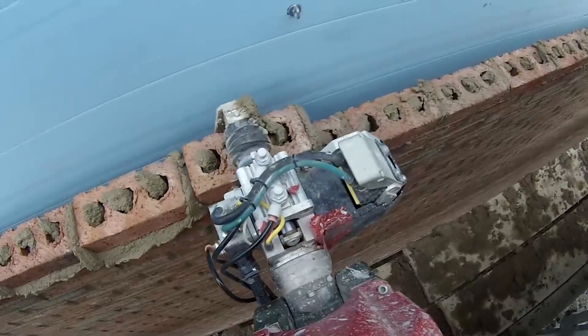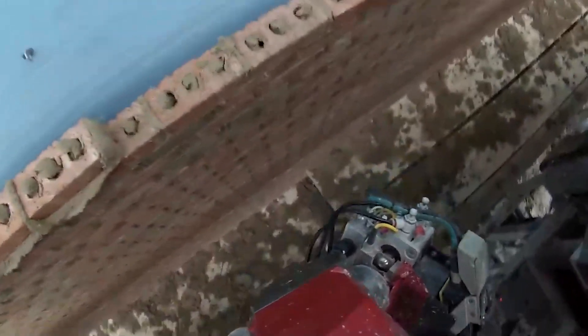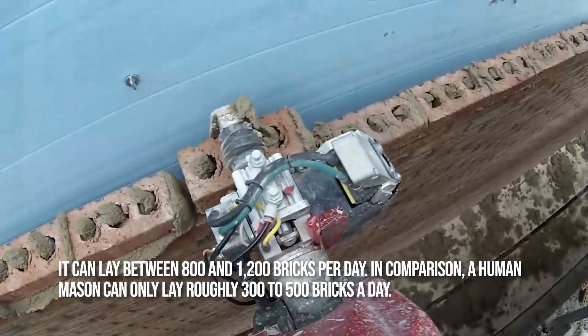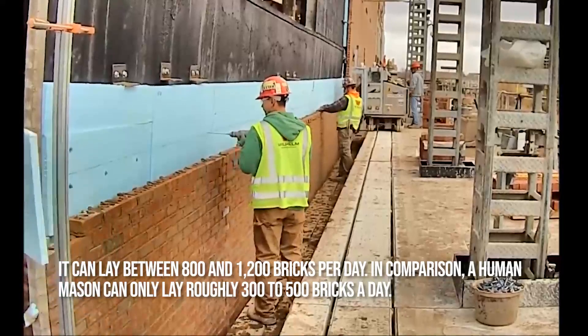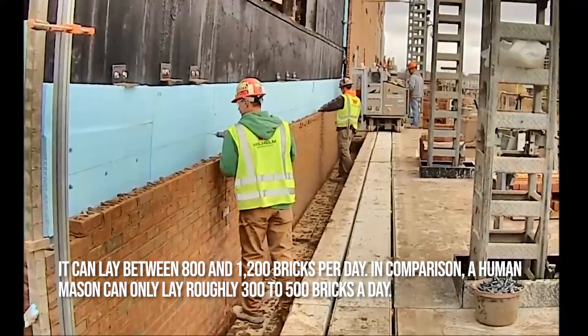The system has a robotic arm that can pick up bricks, apply mortar, and then place each brick where it is needed to form a wall. It can lay between 800 and 1,200 bricks per day. In comparison, a human mason can only lay roughly 300 to 500 bricks a day.